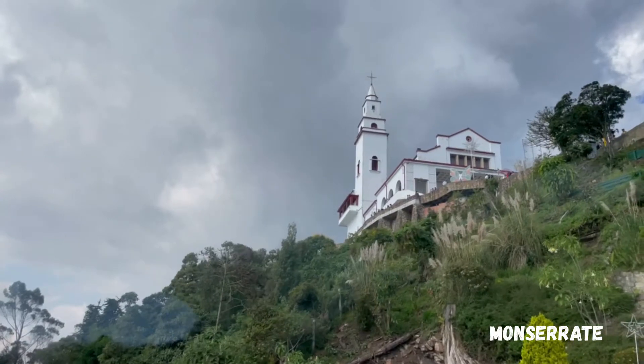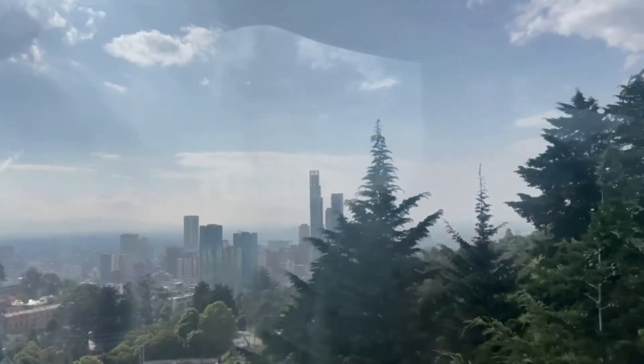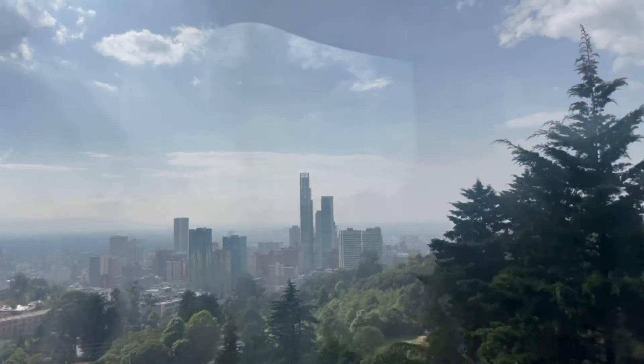Montserrat is definitely a must-see in Bogota. Travel up in a cable car or hike up the mountain to see breathtaking views of the city.